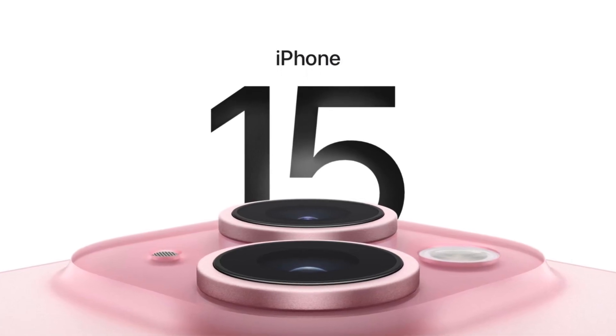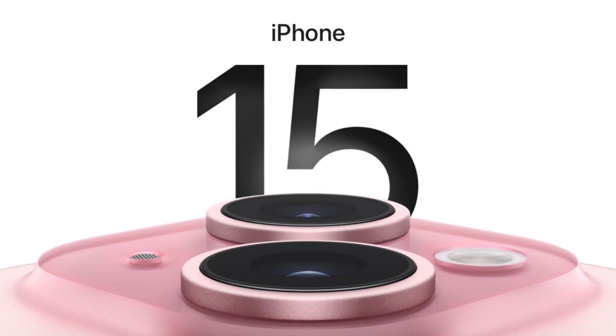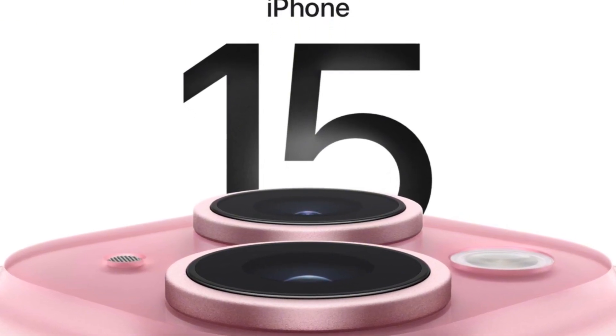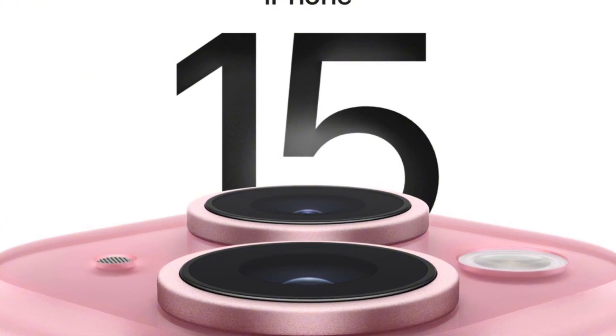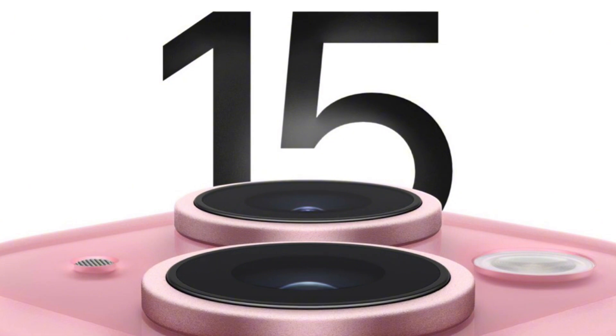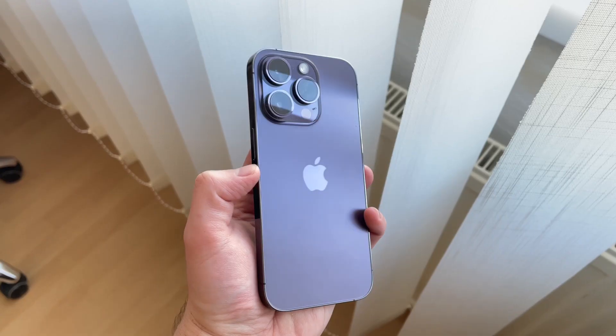Hey everyone, welcome back to Foxtech Devices. This time we talk about the iPhone 15, which had just been released, and this video is about the 5 reasons why I think that you should go ahead and upgrade to this model. If you want to see the other side of the story, definitely check out the 5 reasons why you should not buy the iPhone 15, so you have a balanced side of the story.